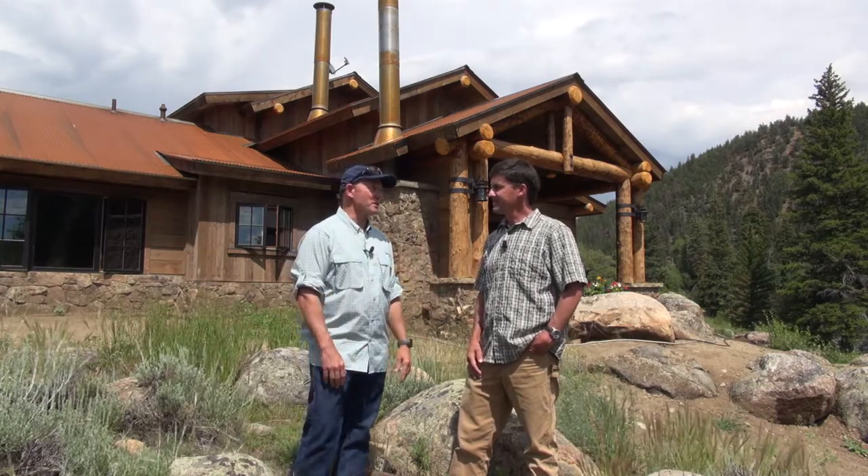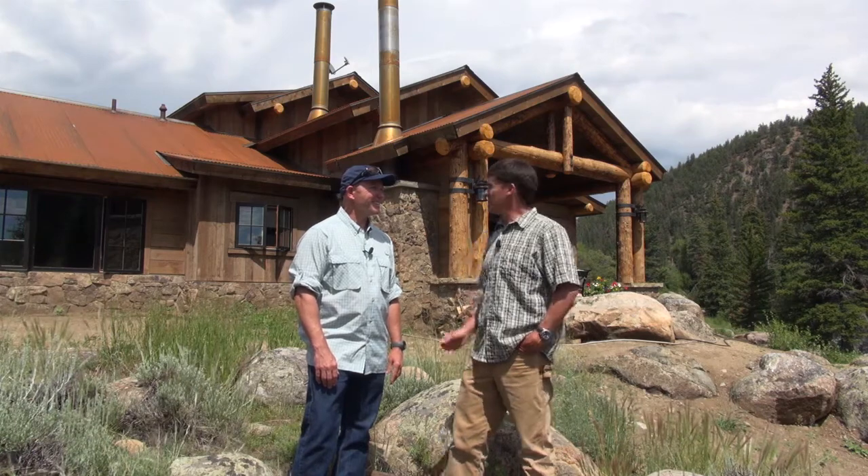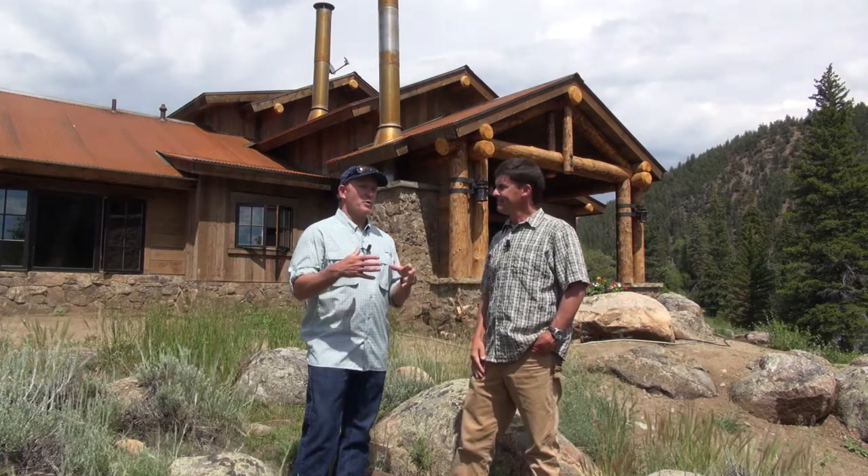And you build all different types of homes — small homes. I know you've done some great projects here. Tell us a little bit about the variety. Well, we'd like to say whether it's 1,200 or 12,000 square feet, you'll get the same high-end level of service. This home right here is about 2,000 square feet and will actually be the guest home of the property when the total project is complete.